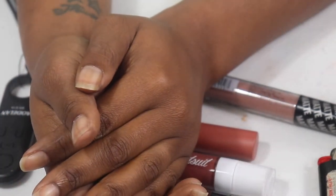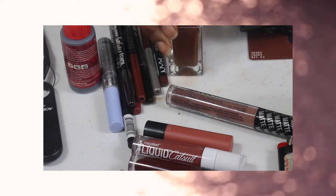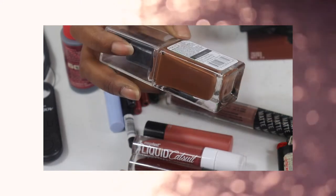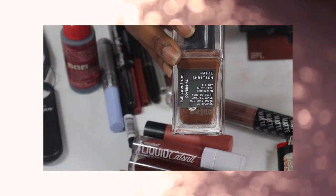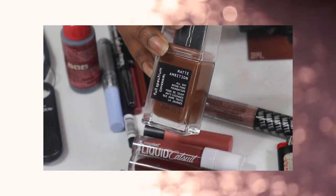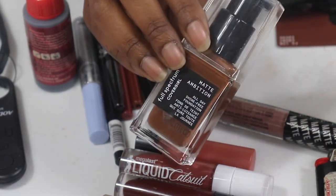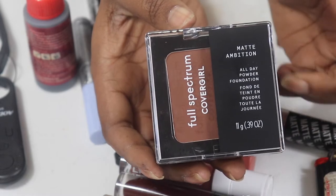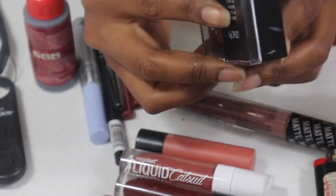The only thing I could find in the new bin that I wanted to use was the Full Spectrum by CoverGirl — the Matte Ambition Foundation in Deep Golden. I just found this not too long ago and I've been holding it to test out. I know it's basically old by now but I wanted to use it. I'm also pulling in the Full Spectrum Matte Ambition Powder Foundation in Deep Cool 4 — never opened it, hopefully it's my match, going to use it for face powder.